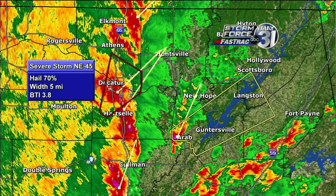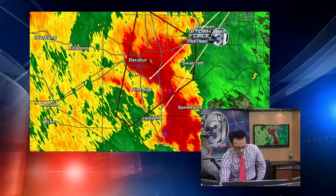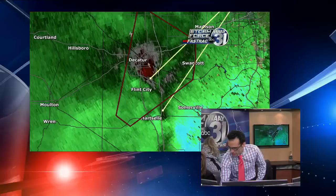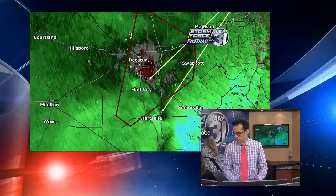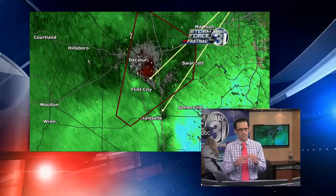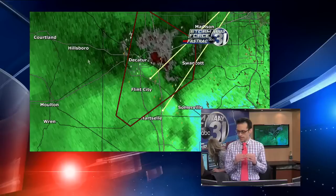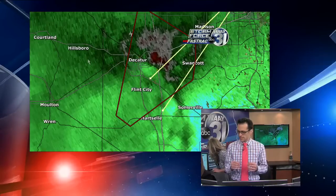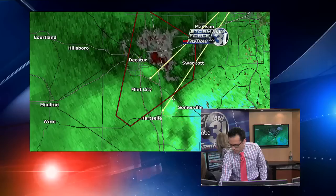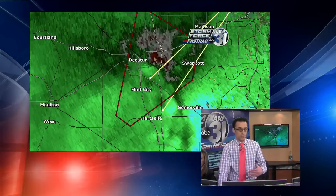We do not have confirmation of a tornado on the ground, but we do have a tight rotation. It's about to cross the Tennessee River right now. The rotation has actually weakened a little bit, and that's definitely some good news. Earlier we had the reds and greens very close to each other, literally touching, and that's where we have those really intense couplets. Now you can see some grays in there — it's not completely wrapped up, but it still could drop at any time.